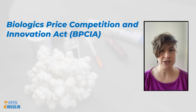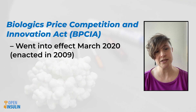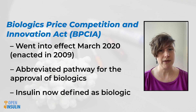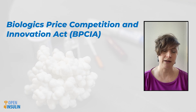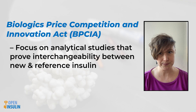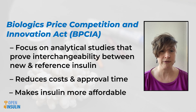Recently, the Biologics Price Competition and Innovation Act, or BPCI Act, went into effect in March of this year after being enacted in 2009. The BPCI Act is an abbreviated pathway for the approval of biologics. Under the BPCI Act, insulin is now defined as a biologic medicine — that is, a complex molecule made from natural materials. The implementation of the BPCI Act and the classification of insulin as a biologic redirects regulatory focus to data from analytical studies that prove interchangeability between the developing insulin and insulin already on the market. This reduces the cost and time needed to fulfill the regulatory requirements and make insulin more affordable in turn.